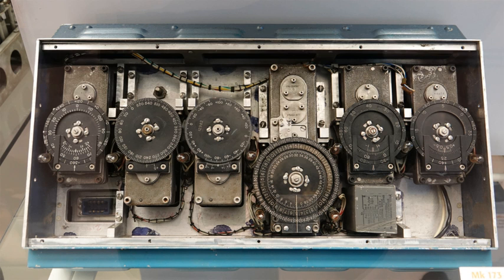INSs are used on vehicles such as ships, aircraft, submarines, guided missiles, and spacecraft. Other terms used to refer to inertial navigation systems or closely related devices include inertial guidance system, inertial instrument, inertial measurement unit and many other variations. Older INS systems generally used an inertial platform as their mounting point to the vehicle and the terms are sometimes considered synonymous.